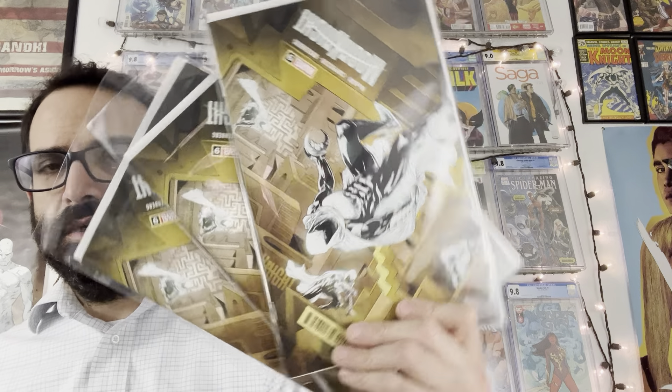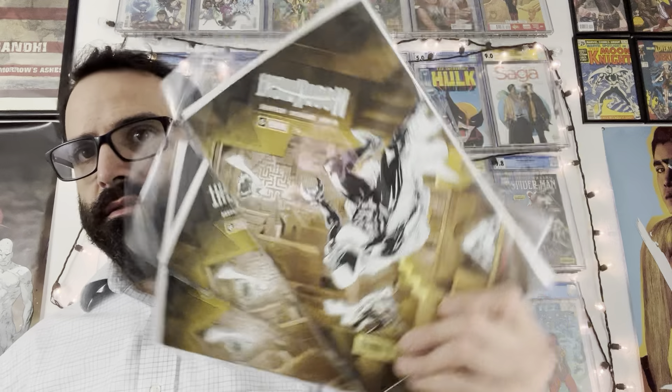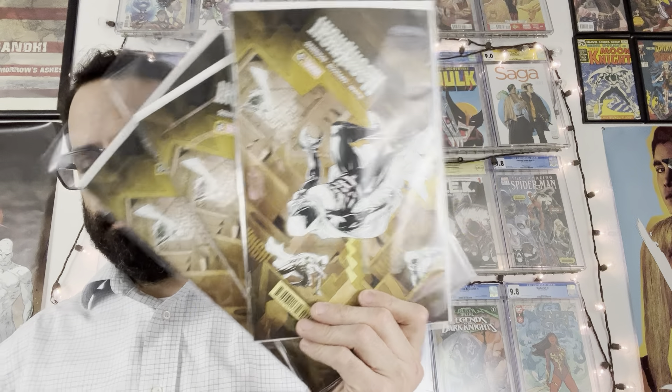Here is the second printing of Hulk issue three. Got Devil's Reign Spider-Man issue number one with its regular cover. Here is the regular cover for the new number one this week — Strange issue number one. Also got this really great J. Scott Campbell cover that looks really awesome; should have been an incentive.